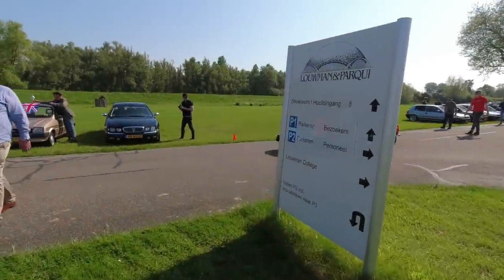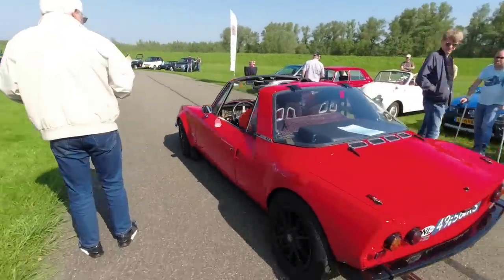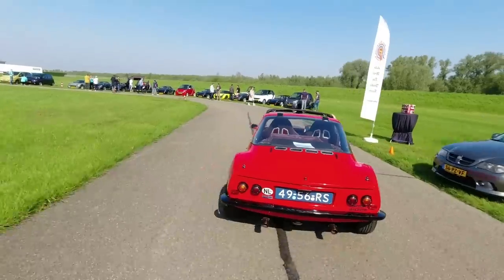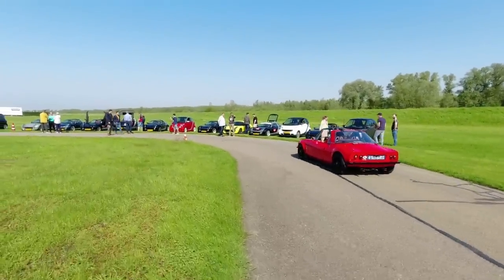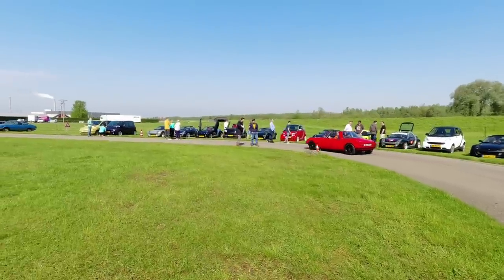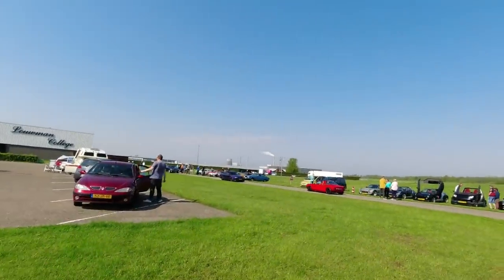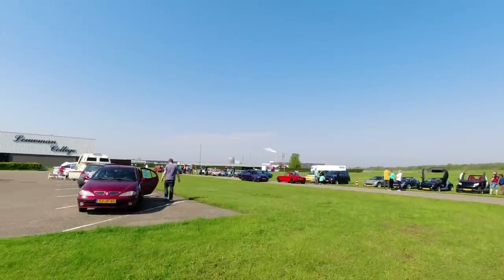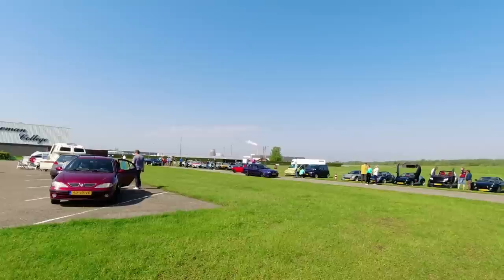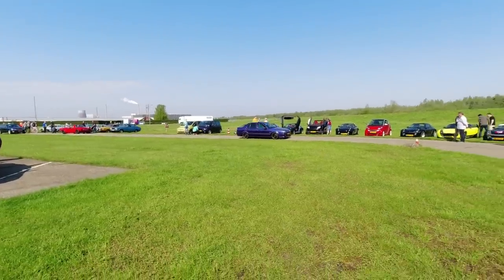The Matra M530 is a gorgeous design - V4 engine up front. And the forerunner of the Bagheera and Murena. Just lovely - it's just a riot of curves. I've never heard one before - you can hear that offbeat V4 engine. Renault 19 Chamade coming in - that's really, really nice.